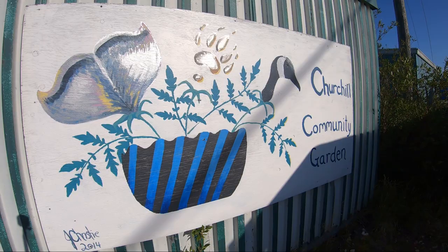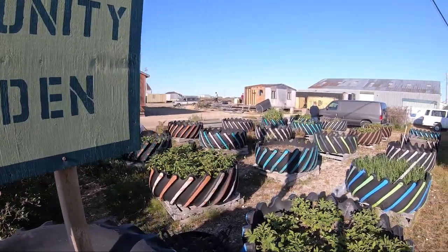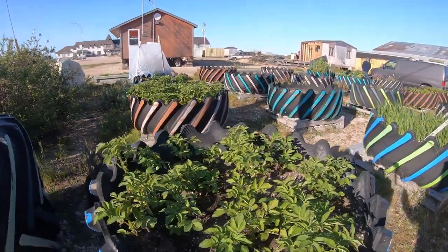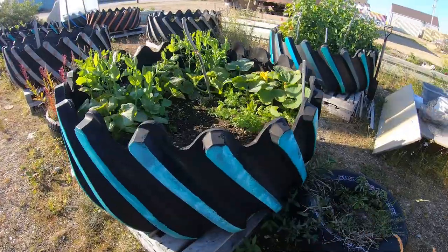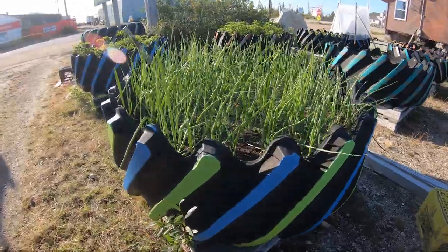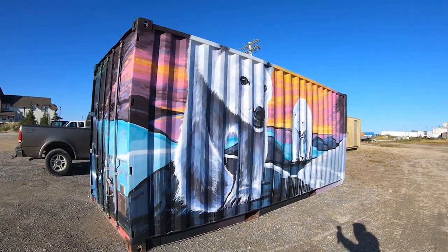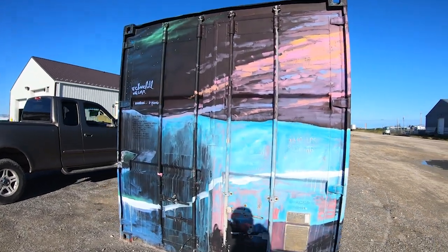If there's one more thing that screams Churchill, it's a raised bed community garden with used tundra buggy tires. We also found this container painted by Bartesky and friends.